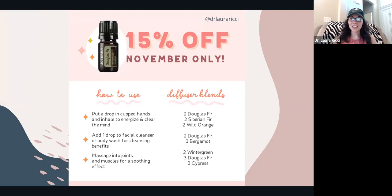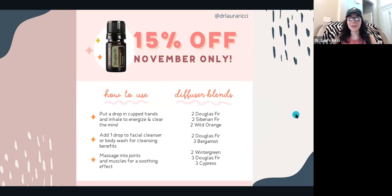Douglas Fir — we also call him Dougie — is 15% off this month. I love Douglas Fir for joint support, muscle support, any aches and discomfort. I like to diffuse it with Harvest Spice and Wild Orange for an amazing blend, or diffuse Douglas Fir with Citrus Bliss and a little cinnamon — it's like an apple pie kind of vibe. It's also great with Bergamot and a lot of different things.